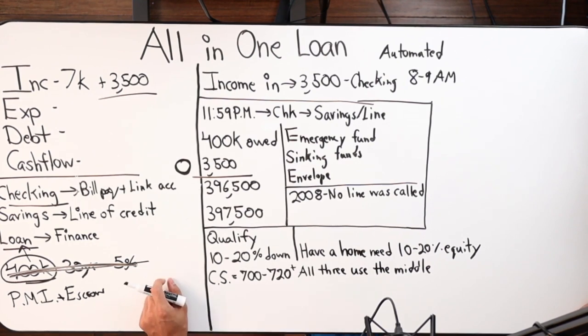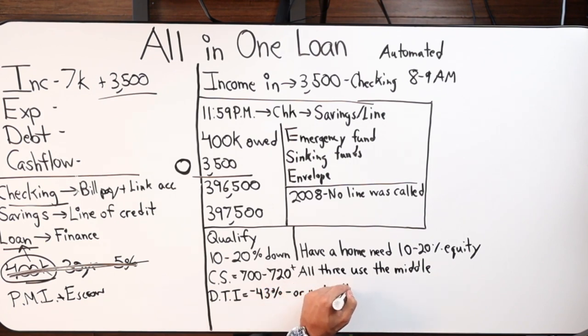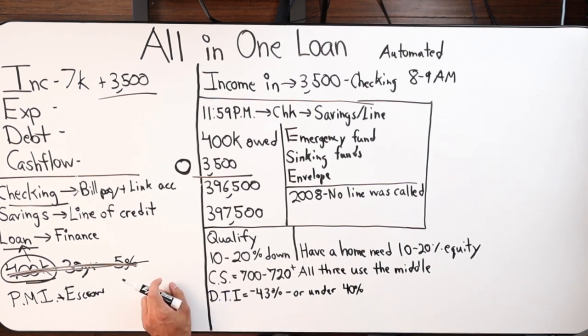So if you have a 750, a 720, and a 735 across bureaus, we take the 735. The next qualification is a two-parter: your debt-to-income ratio needs to be below 43 percent, preferably below 40. At 40 and below, we need 10 percent of your total line of credit in reserves. Between 40 and 43, we need 15 percent in reserves.